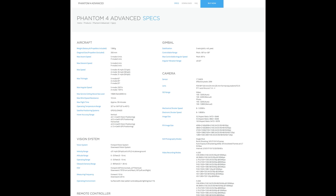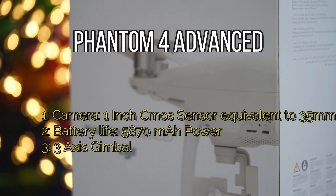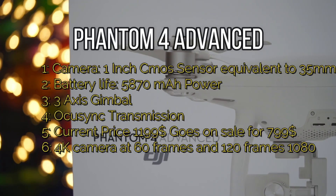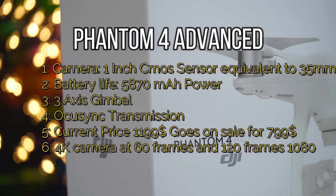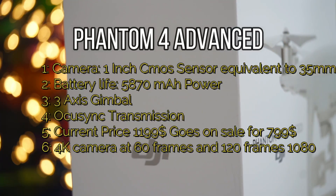On the other hand, if we look at the spec sheet from the Phantom 4 Advanced, we can see similar specs to the Mavic Pro 2. It has a 1-inch camera sensor, battery life up to 30 minutes per flight time, a 3-axis gimbal, uses the OcuSync transmission, and can shoot in 4K at 60fps and 120fps at 1080p.